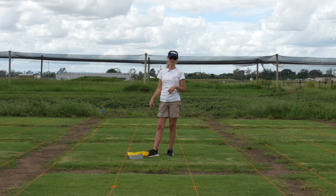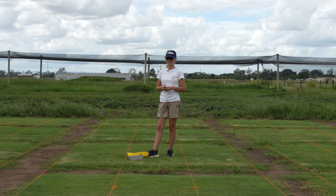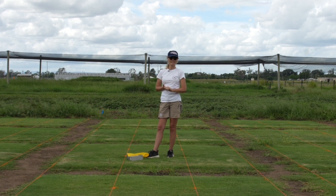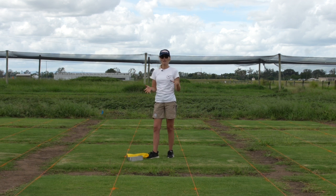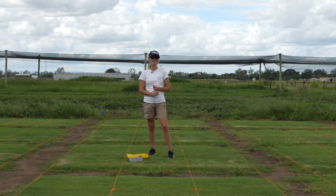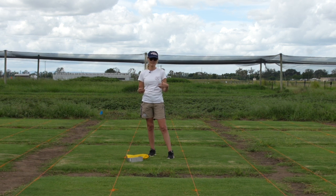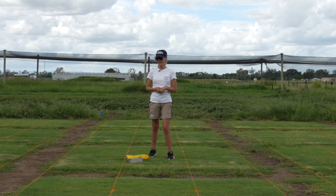Throughout the duration of the trial we'll also be taking plug samples to get thatch measurements and see how the varieties stack up. That's a snapshot of what this trial involves. Big thank you to the guys at Turf Breed and My Home Turf for allowing me to be part of the trial and to document the whole process — hopefully I'll be able to share some results with you along the way.